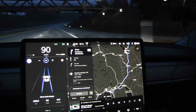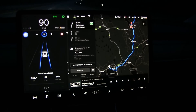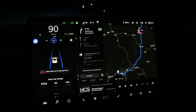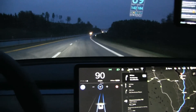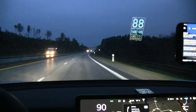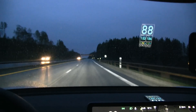We just passed Nembenes - we have 66 kilometers left. We've done 433 kilometers so far, consumed 62 kilowatt hours. It's started raining a little bit, which means the consumption goes slightly up. Not too optimal but that's fine.